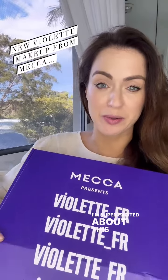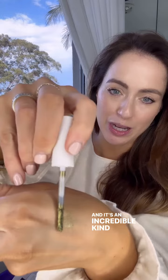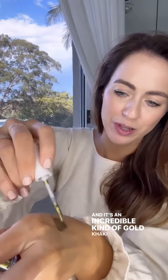I'm super excited about this one. Violet. So we have the Yerf paint, or eye paint — that's French for 'eye.' It's an incredible kind of gold, khaki, sort of aged antique gold.